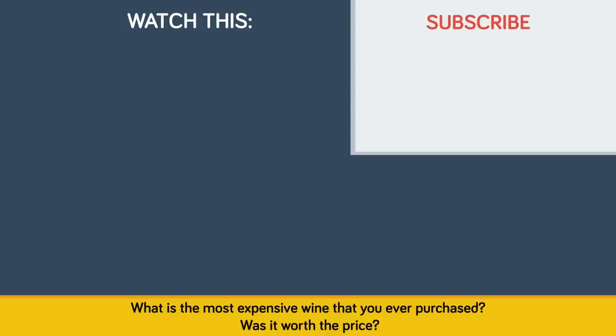What is the most expensive wine that you ever purchased? Was it worth the price? Let us know in the comments. Also, be sure to check out our other video: Why Does the B2 Stealth Bomber Cost $2 Billion? See you next time!